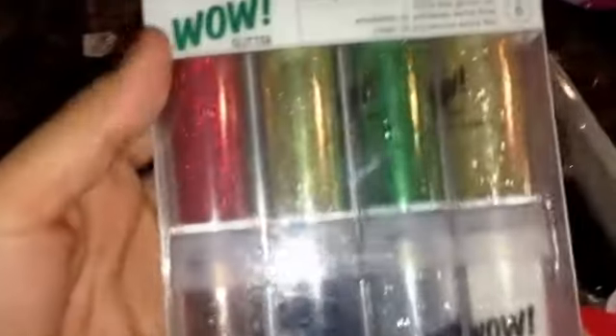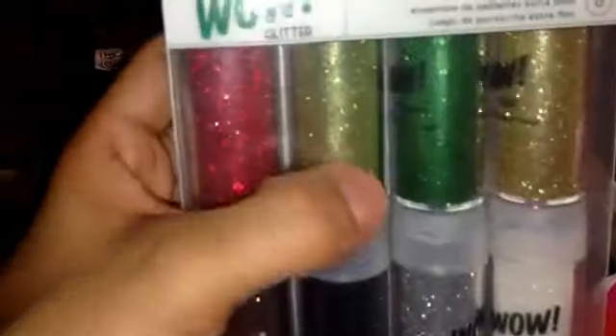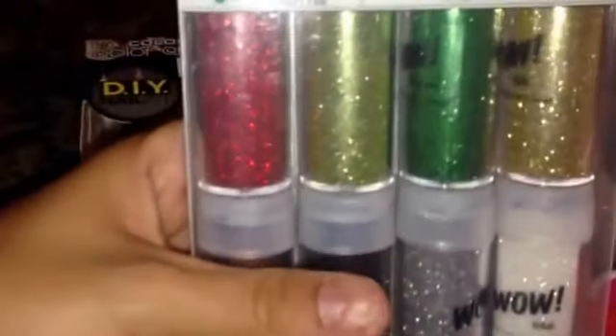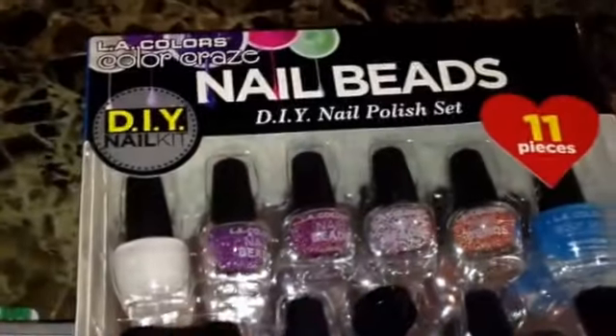So I won these glitters. Me gané estos — me gané todo en la caja. Everything was packaged good and nothing broke. These are very pretty Christmas glitters right now. And then with these LA beads, 11 pieces — they're micro beads.